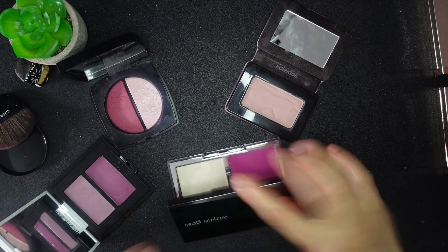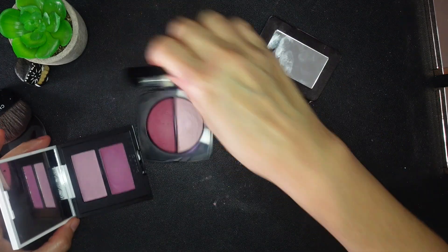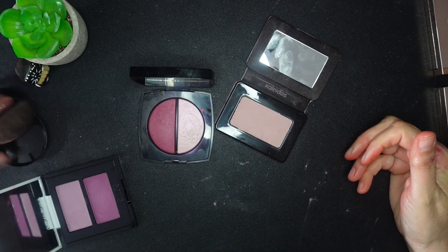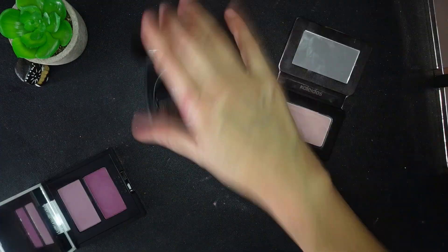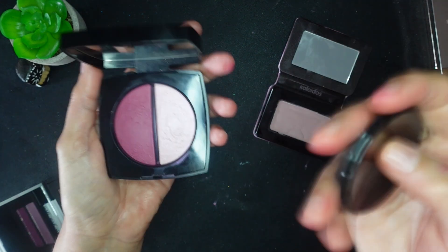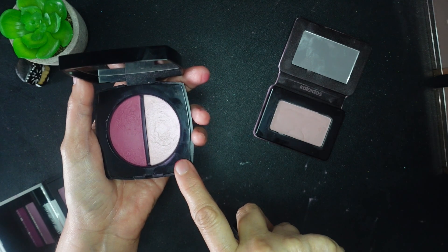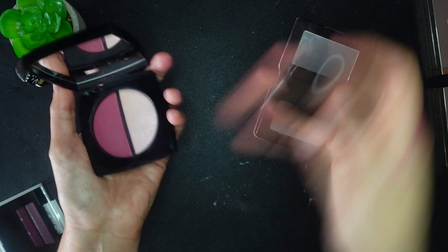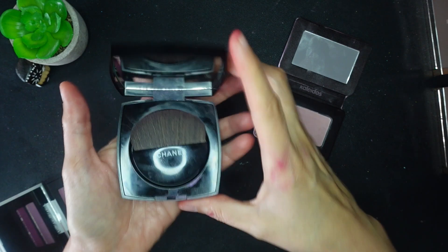The Jones Road doesn't add anything unique — it's a shade of pink I have others of, so Jones Road is going. This Give Beauty shade is an absolute save. I didn't see this coming, but I'm going to get rid of the Chanel as well. This palette I got because a bratty kid insulted me in my building's elevator, and every time I use it I think of that kid and being irritated. I don't need that negativity in my life — bye!